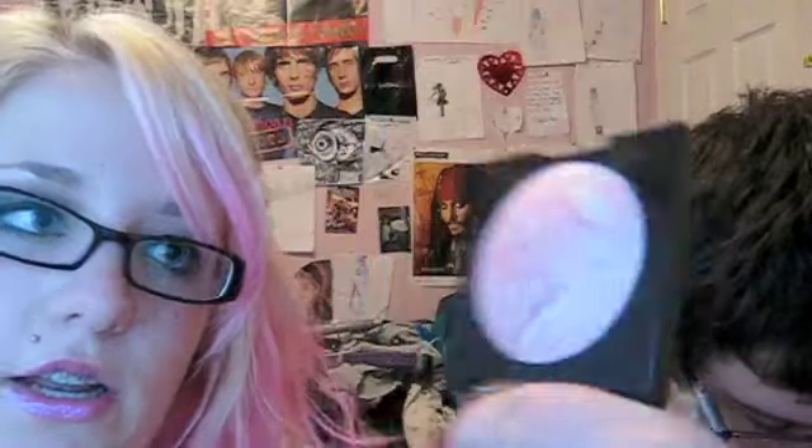Next is the Revlon Colorstay Mineral Finishing Powder in Brighton, and it's just the pink one — it's really pretty. I got this at Fred Meyer as well. It really reminds me of the Laura Mercier shimmer block, which is right there. Essentially it's the same thing, except the shimmer block is about $45 and this is $10.